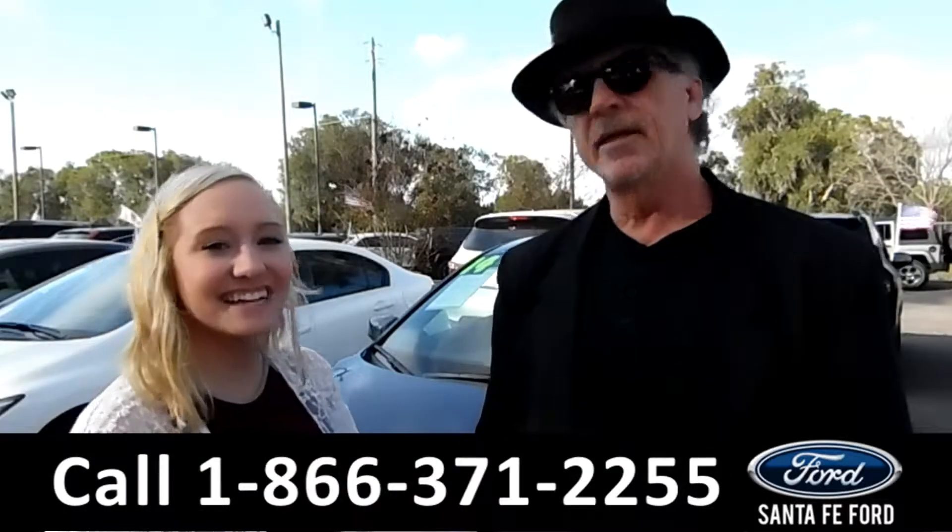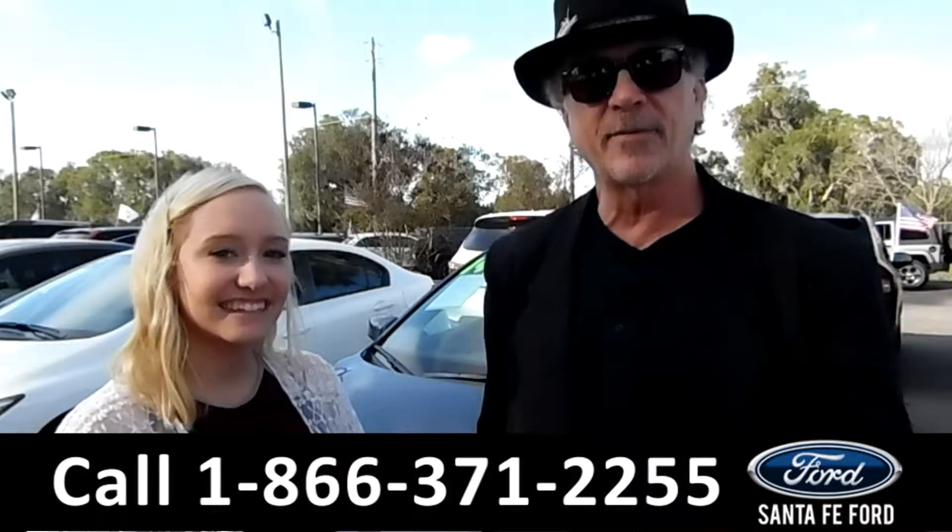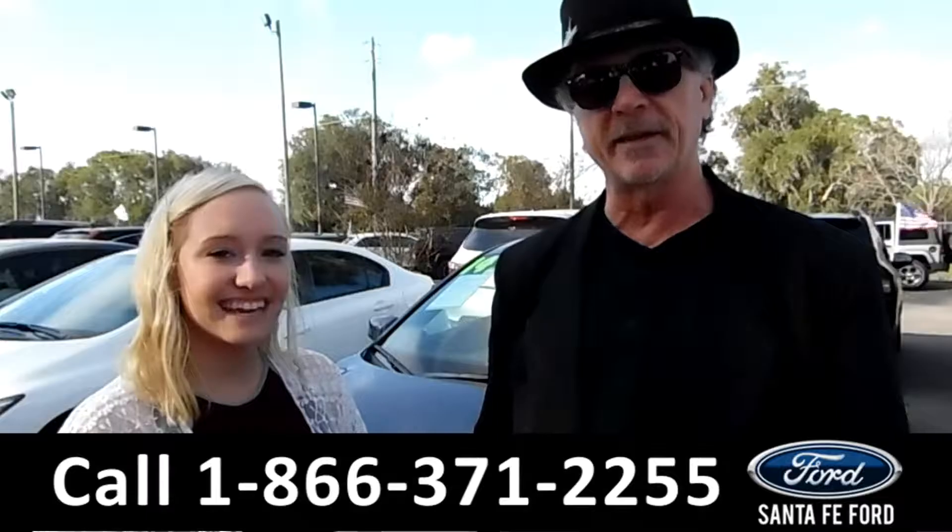Hey, this is Randy and this is Alyssa. SantaFeFord.com, where it's easy — easy to find us, easy to get here. I-75 at exit number 399.